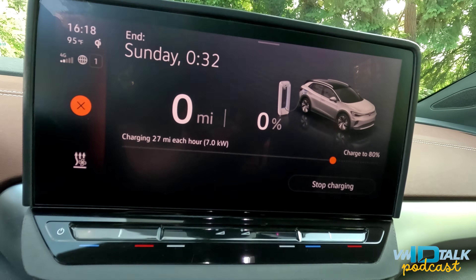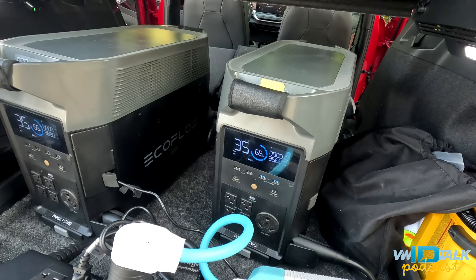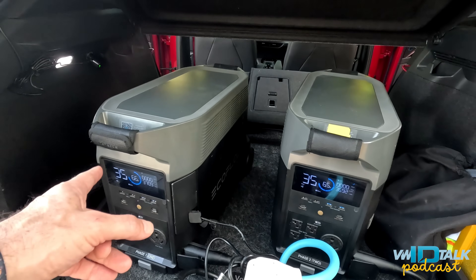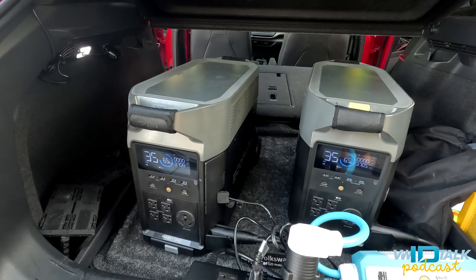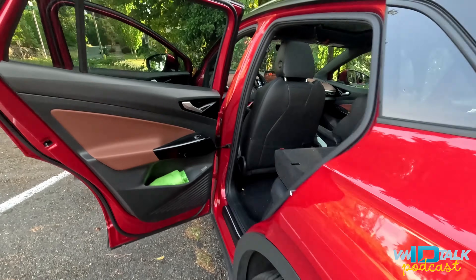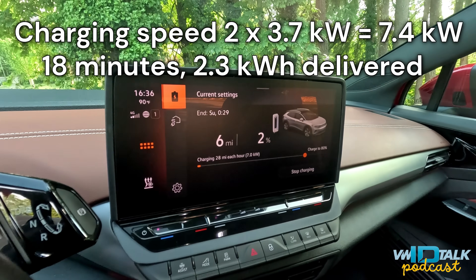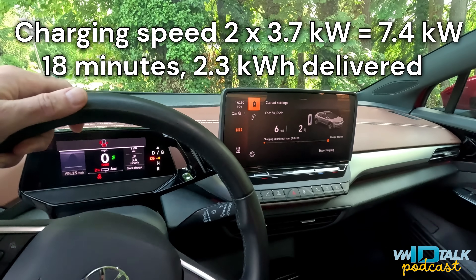Charging has started at 6.5 kilowatts being pumped in. After 18 minutes of charging, 2.3 kilowatt-hours have been added. The portable batteries are still going strong with more than half capacity remaining. The car is now reporting six miles and two percent state of charge — time to drive to the next charger.